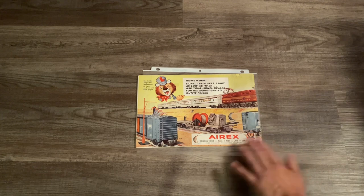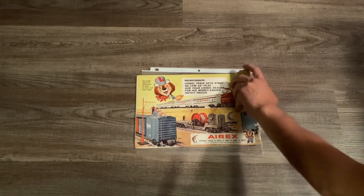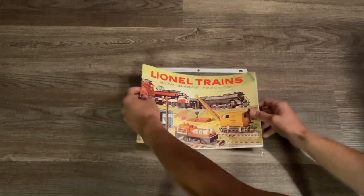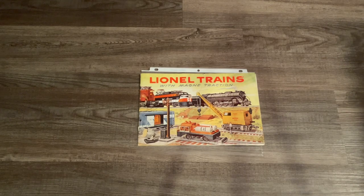On the bottom of the back cover there's an advertisement for fishing rods and tackle boxes, which Lionel was trying to branch out into other ideas besides trains. Anyway, let's go ahead and open up the catalog and take a better look at a lot of the items that were introduced during 1956. So sit back and relax and I hope you guys enjoy today's video.